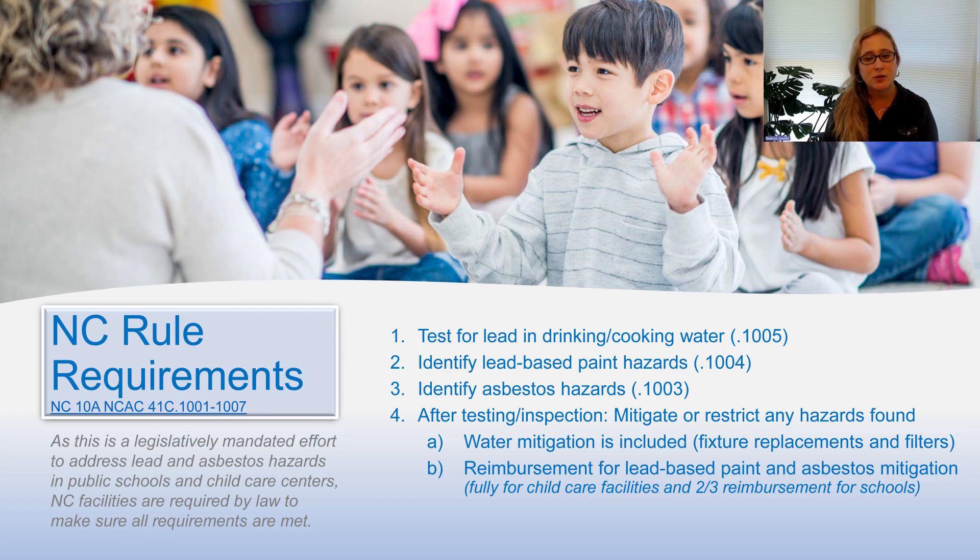Mitigation can include faucet fixture replacement and filter installation, and this is covered by the program. For lead-based paint and asbestos, if mitigation occurs, reimbursement is possible in full for child care facilities and up to two-thirds of the cost for schools.